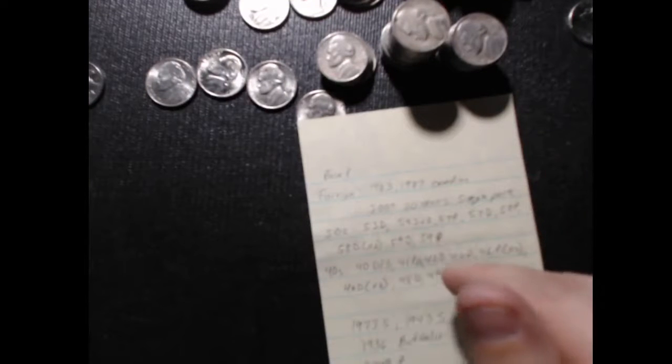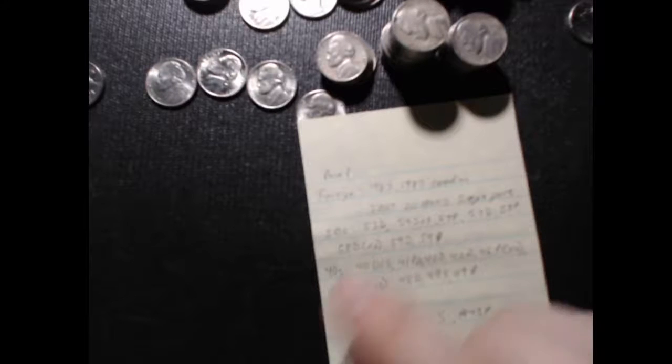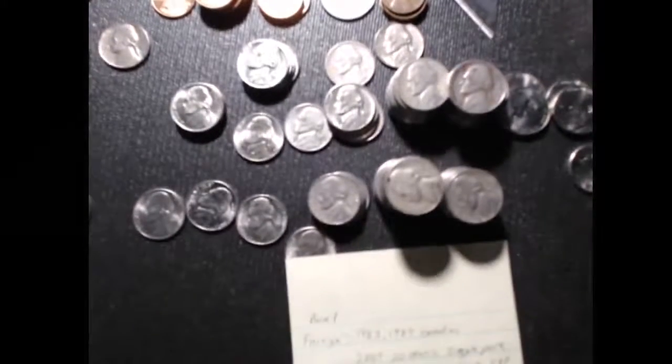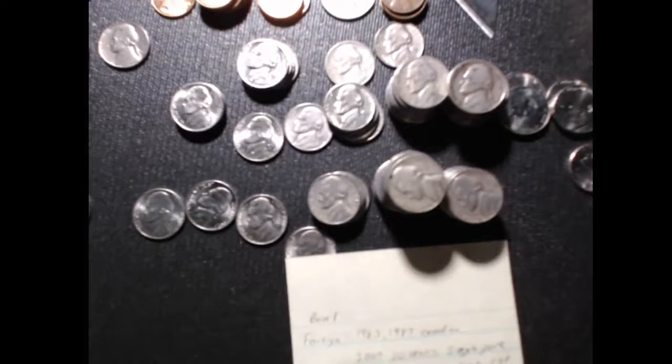We also found a bunch of 50s and a bunch of 40s. We found about two times more 50s in the second box than we did the first box, as indicated by these two stacks here. This is the first box and this is the second box — there was a ton.